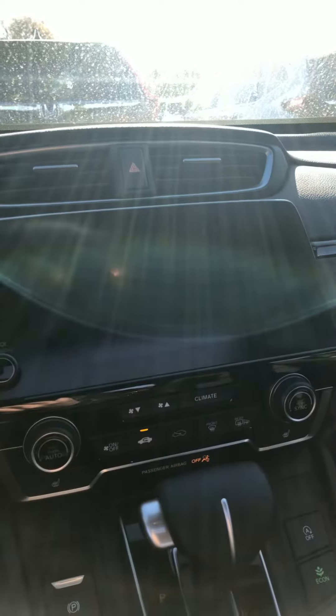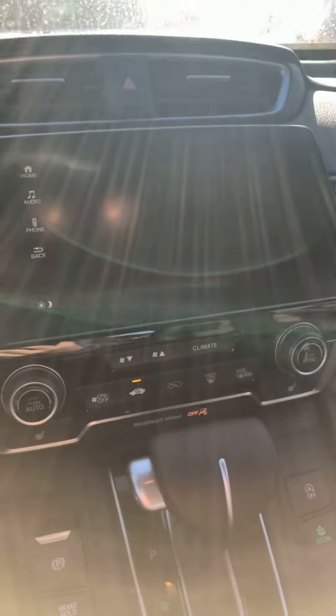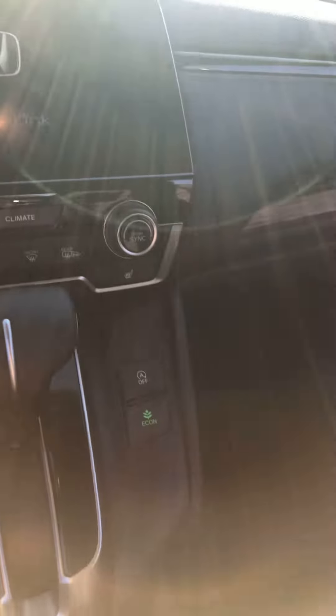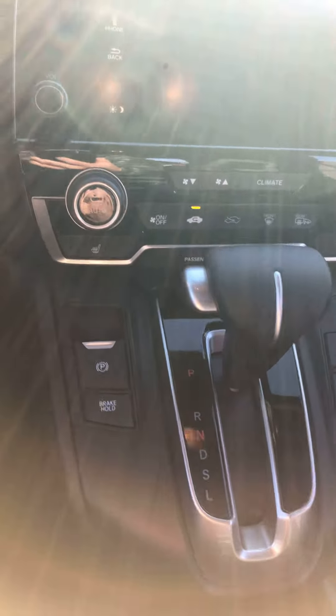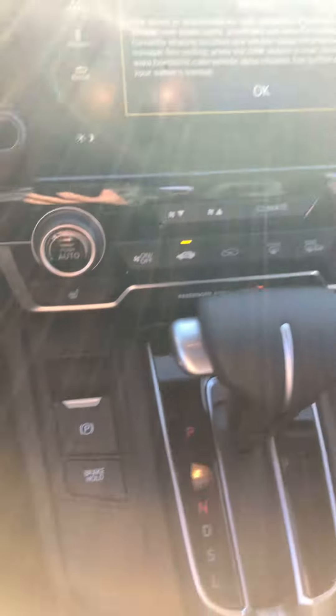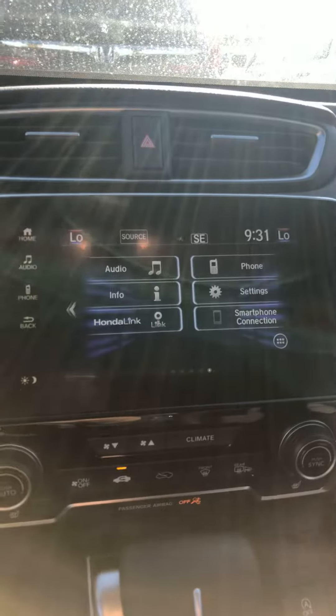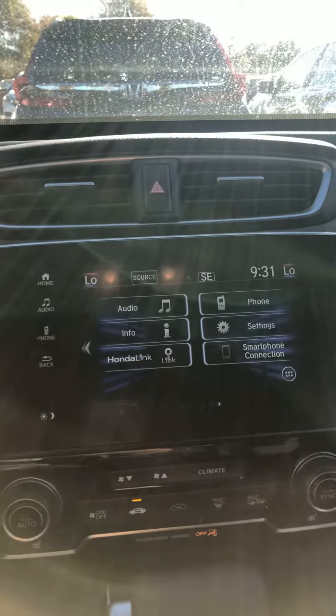Here you can start the vehicle, and here's the heated seat. On your left-hand side is your electronic parking brake. The center console is really nice and comfortable, and of course you can hook up your phone for smartphone integration.